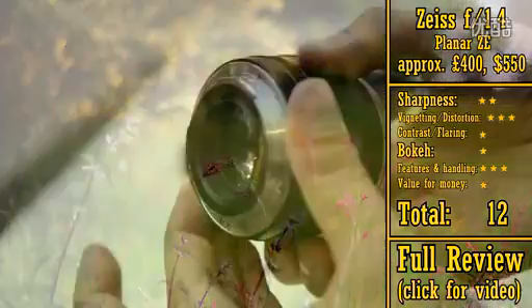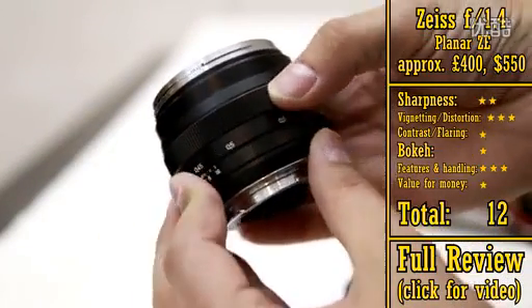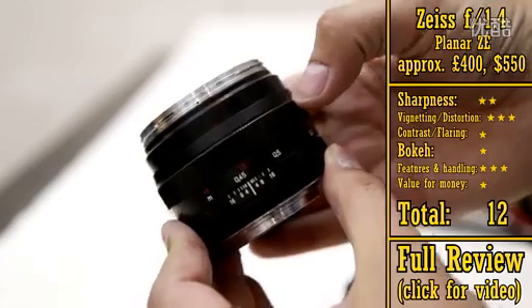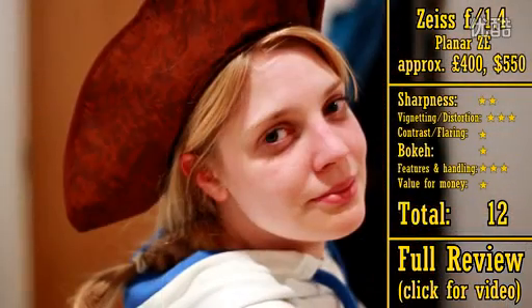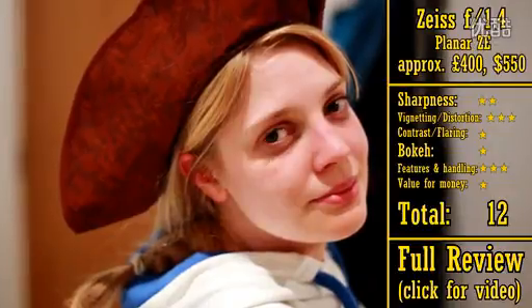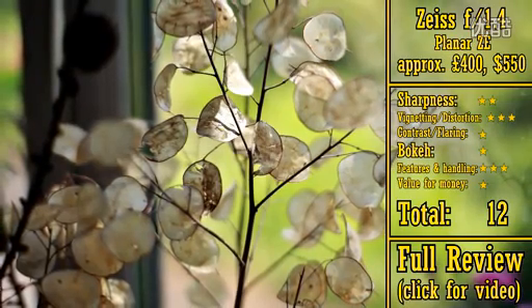It does at least have beautiful build quality, being made with lots of metal. However, having to pay such a lot of money for a lens that's so optically weak and doesn't even have autofocus means that this piece of kit is terribly overpriced. I'm forced to give this lens only 12 stars. If that sounds surprising, please do take a look at my full review for more information.